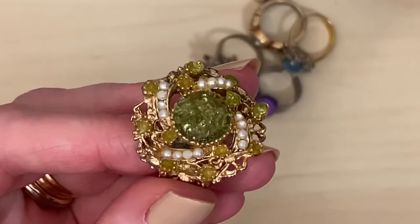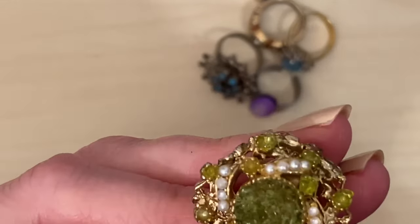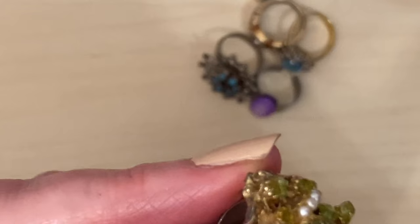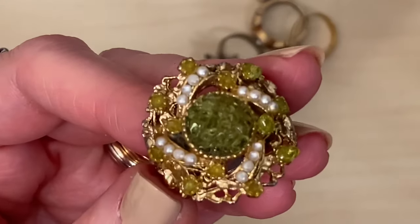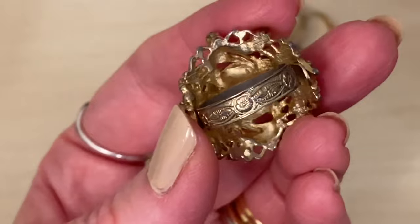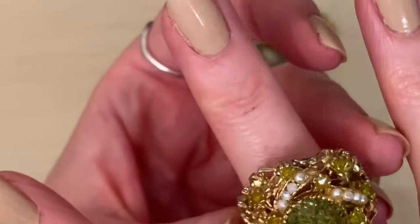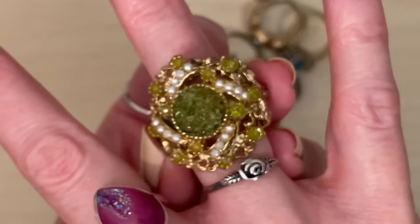Check out this one — it has tiny little peridot chips stuck together on here and also in its prongs. It kind of looks like some of them are missing, but they're just set in glue that's changed the colour slightly, and then some faux pearls. It's adjustable — look at the detail on the band there. I thought that was really unusual and probably got quite a good age to it, maybe 60s. What do you think? Let me know in the comments. Definitely well worth a pound.